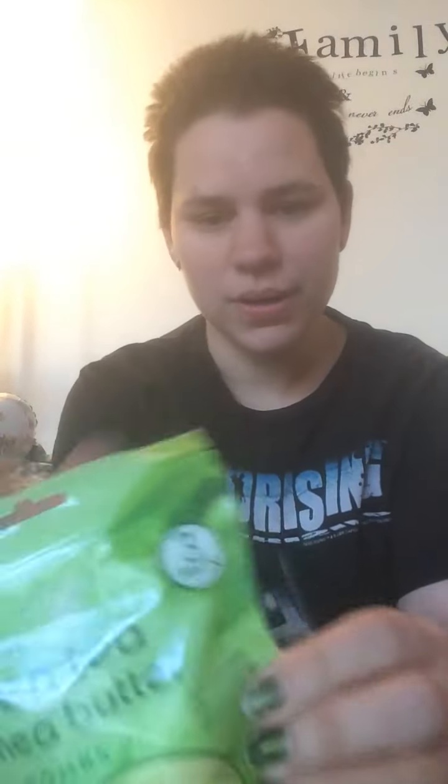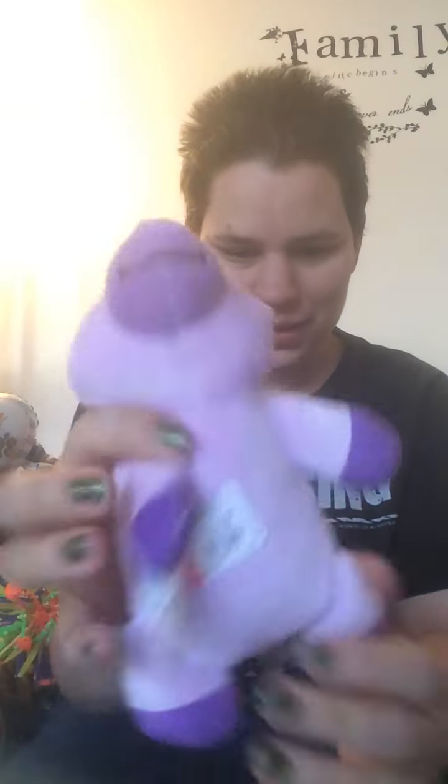My son got these bath bombs for $1.99 — they're green tea and shea butter. We'll probably share those; we always have a whole bunch of bath bombs. I also got this cute little unicorn because he's so squishy and I couldn't leave him. I got this for myself, it's $1.99.